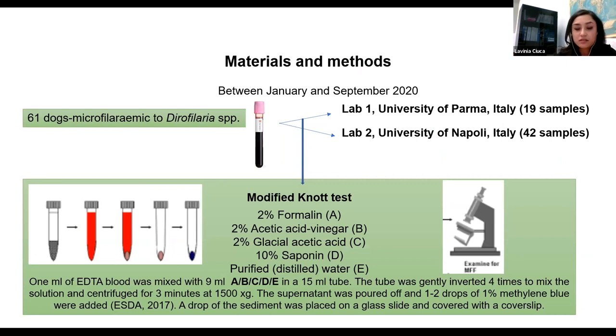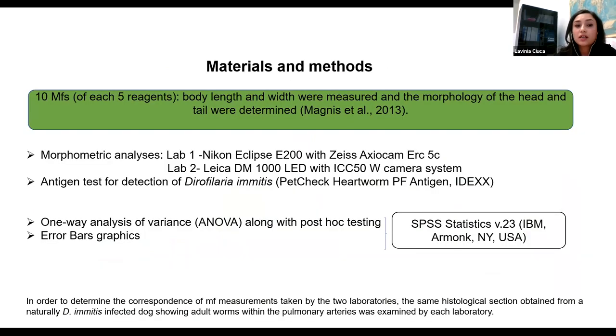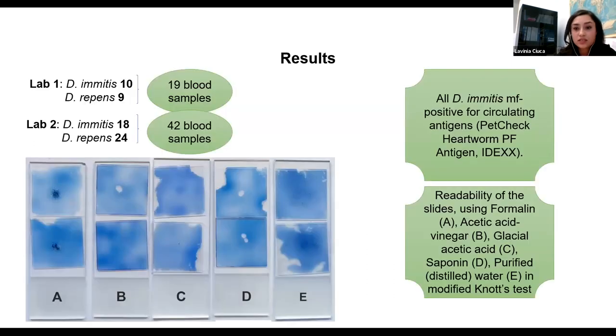We included 61 dogs in collaboration with the University of Parma and performed all modified Knott tests in the same standard way. We took 10 microfilariae per each of five reagents and completed measurements regarding body length and width. All morphometric analyses were performed accordingly, and for confirmation of Dirofilaria imitis antigen we used the antigen test PetCheck. We concluded with 90 blood samples: Lab 1 had 10 D. imitis and 9 D. repens; Lab 2 had 18 D. imitis and 24 D. repens.